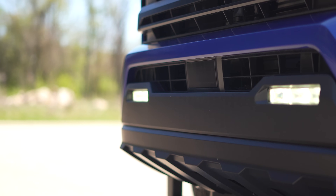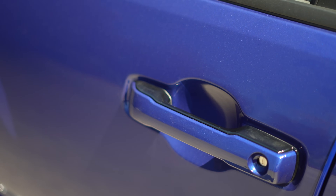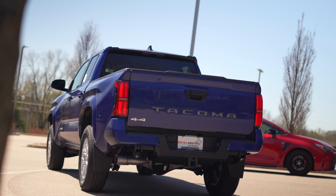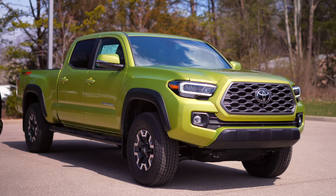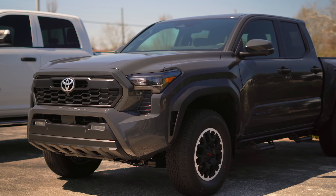On the outside, we see standard LED headlights and proximity entry. Personally I really like the style, especially from the back. The front end of the old Tacoma was a little more cool, especially with the LED DRLs, but I think after some time the overall consensus on the new look will be positive.